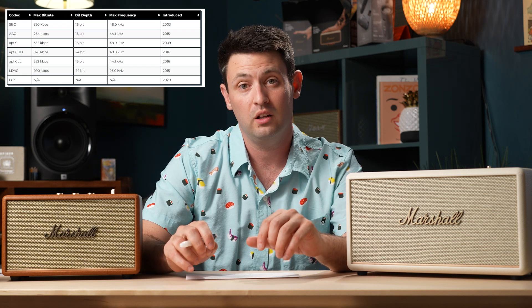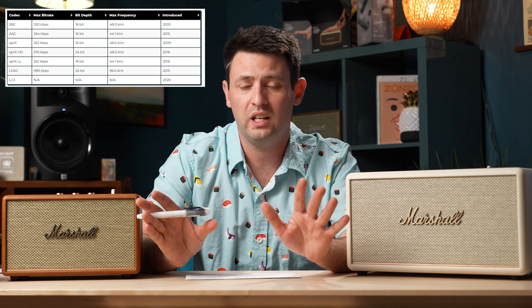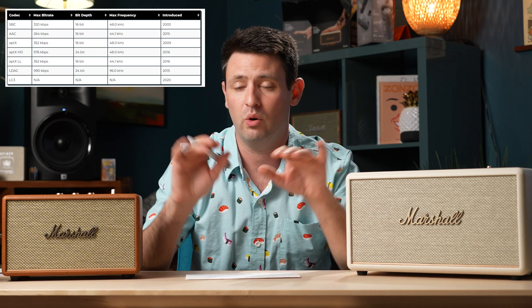For us audio people, what really matters is the audio quality, which comes from the audio codec you're using. If you're using classic Bluetooth, that's going to be using, for the most part, something called SBC — which stands for Low Complexity Subband Coding. Basically it's MP3 quality audio going to your devices.